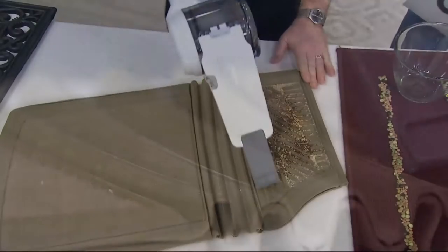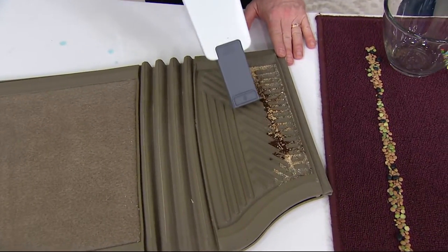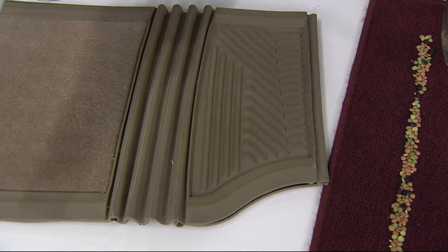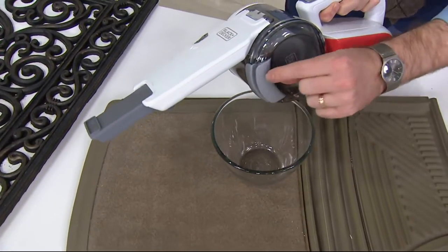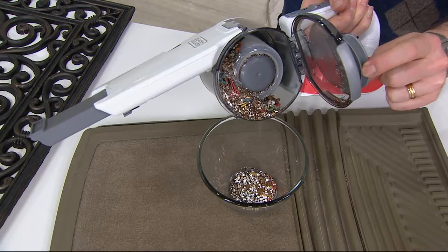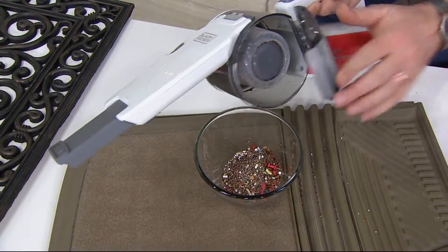Look at this — I'm not even using the crevice tool the way it was intended, and it's doing an incredible job picking up out of nooks and crannies, exactly what you need in a car. One pass on the winter mat — boom, cleaning up the dirt, the salt, the sand, the cinders. I haven't emptied the dust bin — I wanted to show you the capacity. Even though it's small, it is mighty. It's pretty full and we're not losing suction. You simply pull it open — simple as that. A 16.9-ounce dust cup, plenty of capacity, no cost of ownership.